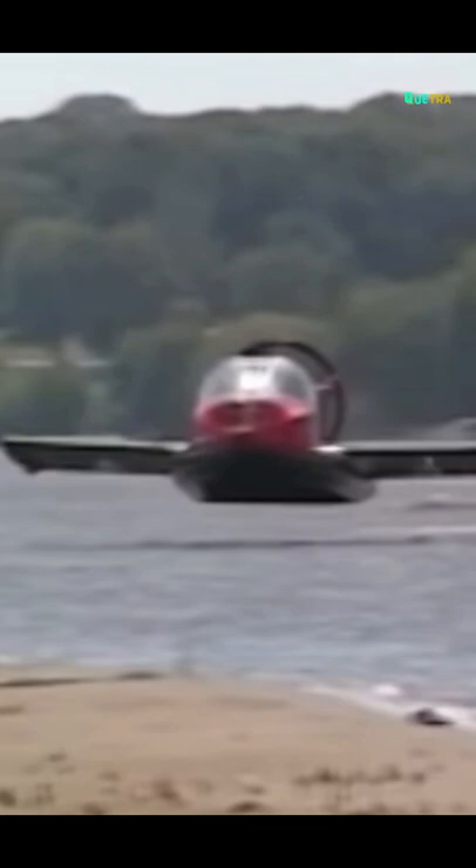The best part about this next-level hovercraft is that it can hover at more than 6 feet, effortlessly wiping out obstacles and a majority of landmine types.